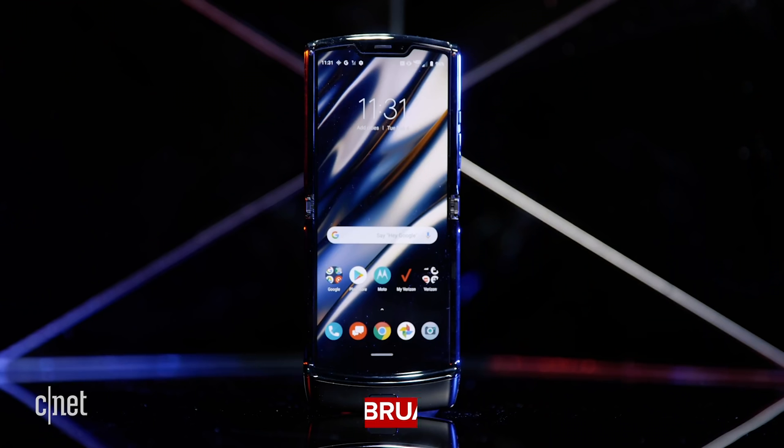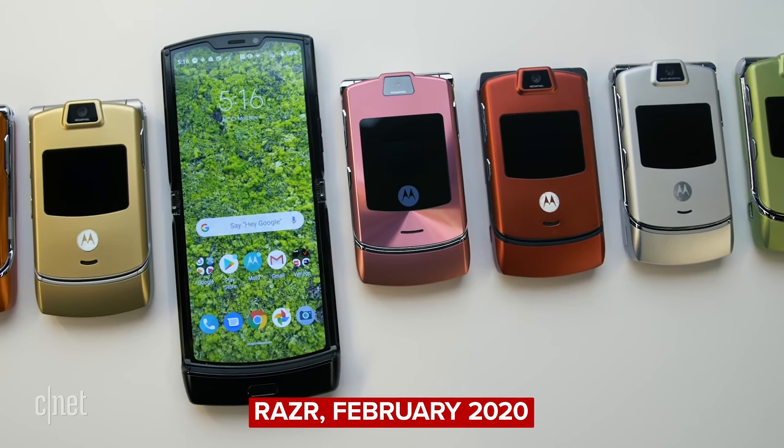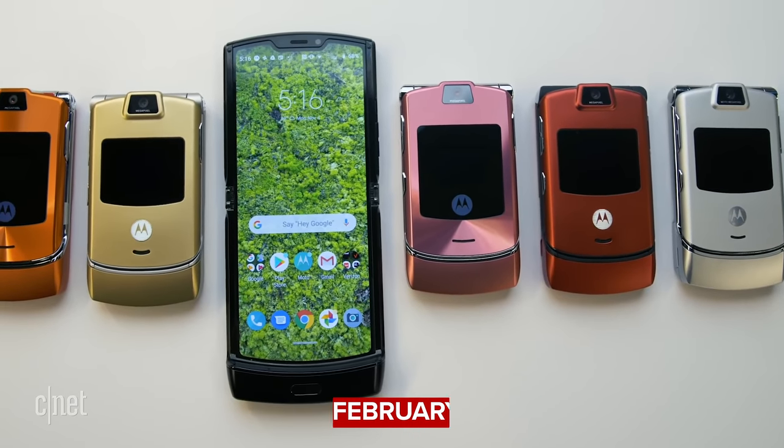This is the new Motorola Razr. Now technically there was a Razr that came out in February which had a number of issues, but the new Razr addresses most of those issues and is overall just a better phone.